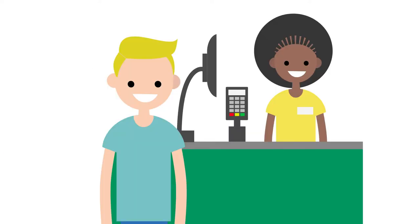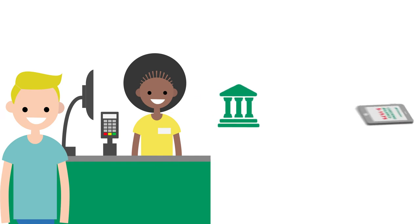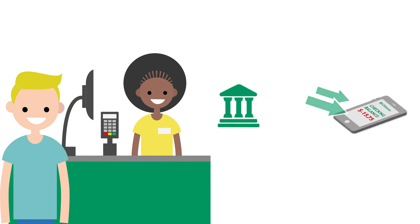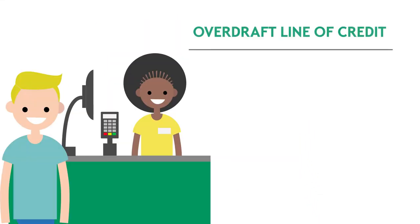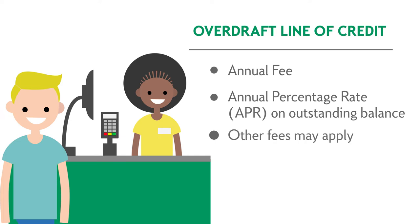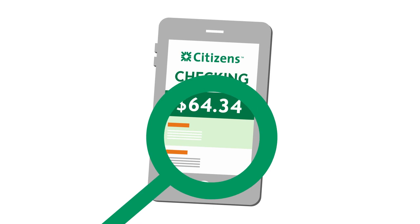Another option is an overdraft line of credit. If your account is about to be overdrawn, money gets transferred from your overdraft line of credit to your checking account. This is good if you want the added buying power and flexibility of a line of credit. It's best to keep a close eye on your account and promptly repay any credit line advances.